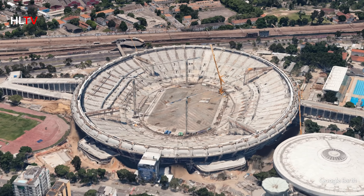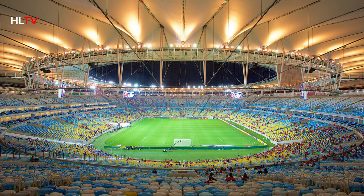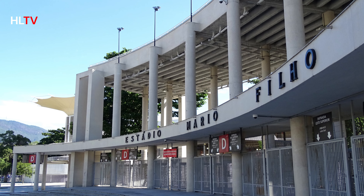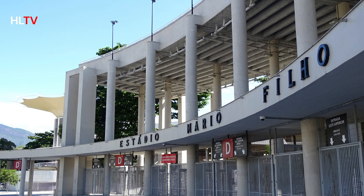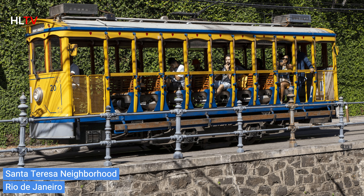For sports fans, a visit to Maracanã Stadium is a must. This legendary stadium has hosted numerous historic soccer matches and major events. Even if you're not a sports enthusiast, the sheer size and atmosphere of Maracanã are worth experiencing.